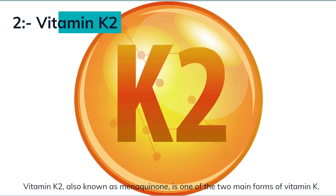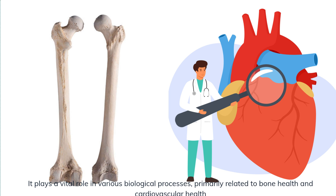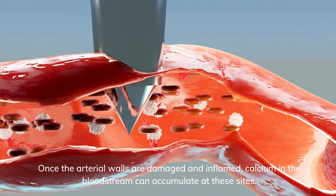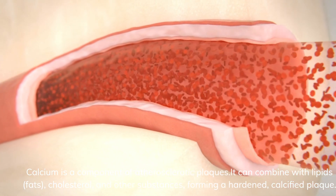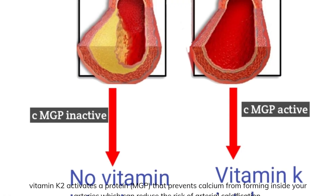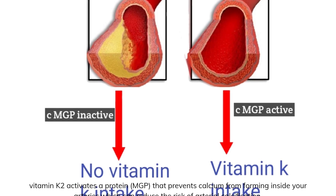Number 2: Vitamin K2, also known as menaquinone, is one of the two main forms of vitamin K. It plays a vital role in various biological processes, primarily related to bone health and cardiovascular health. Vitamin K regulates calcium metabolism in the body and prevents the buildup of calcium in the arteries. Once the arterial walls are damaged and inflamed, calcium in the bloodstream can accumulate at these sites. Calcium is a component of atherosclerotic plaques — it can combine with lipids, fats, cholesterol, and other substances, forming a hardened, calcified plaque. Vitamin K2 activates a protein called MGP that prevents calcium from forming inside your arteries, which can reduce the risk of arterial calcification.